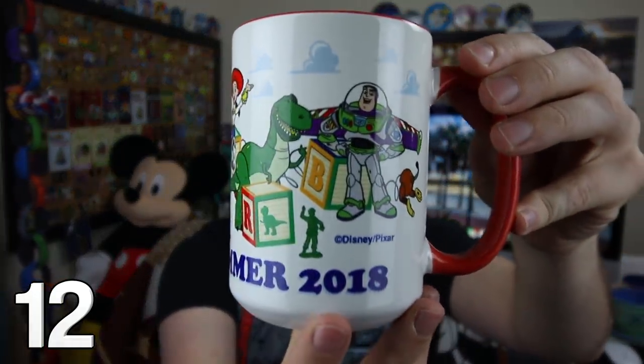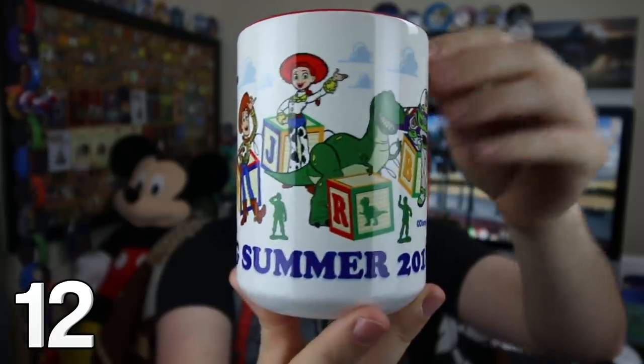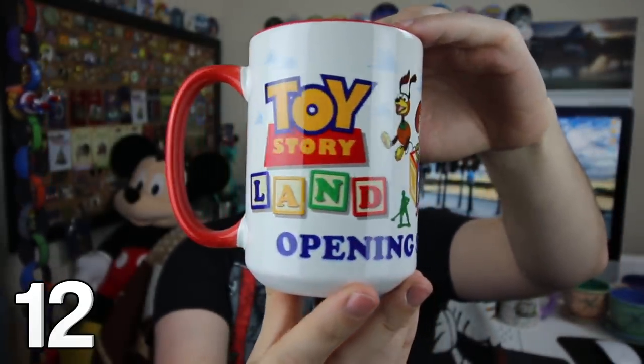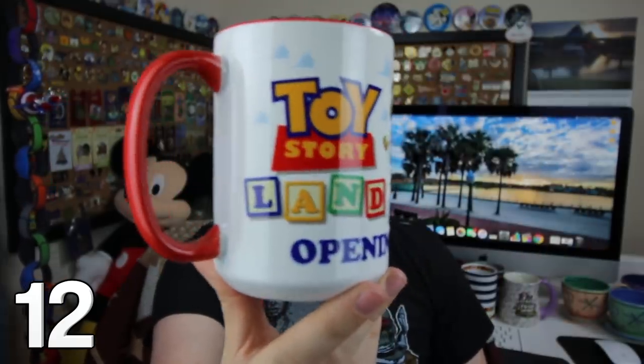From the opening of Toy Story Land at Hollywood Studios, take a look at that special mug with Buzz Lightyear, Rex, Jessie, and Woody, and the opening summer 2018 to commemorate our very special trip. Custom designed by a very special friend.